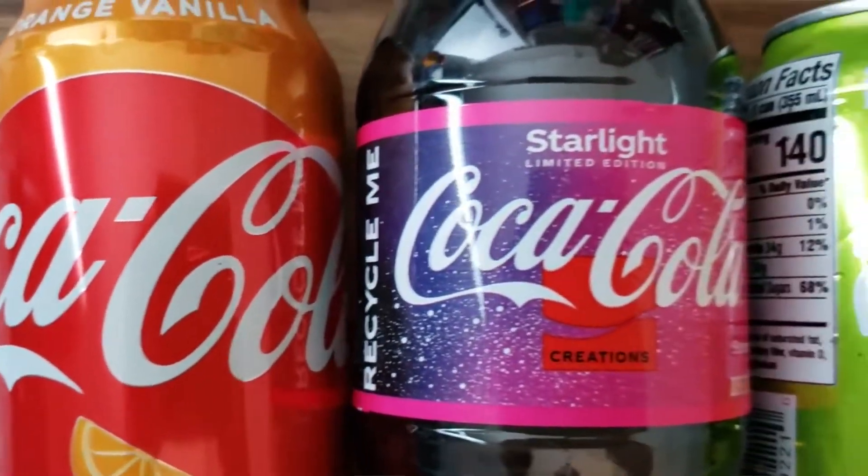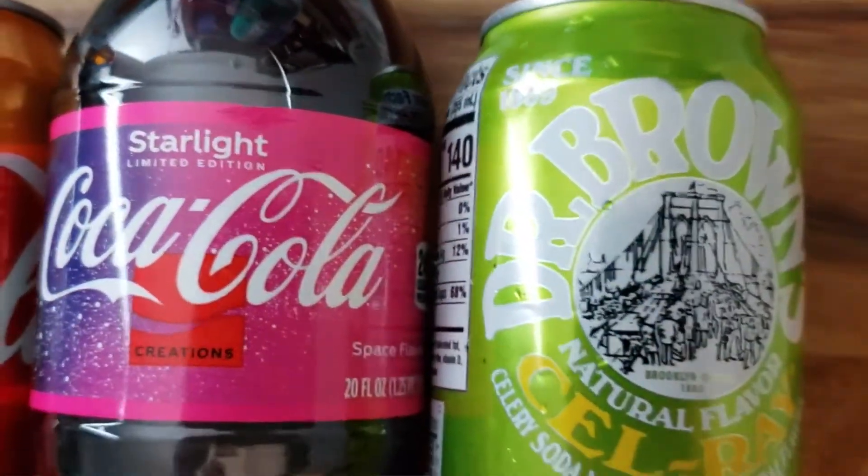Hey everyone, welcome back to Lady Marie's Life. We're here for another Snack Attack, but today we're doing beverages — three different sodas: two from the Coca-Cola family and one from Dr. Brown's. That new exciting Coca-Cola Starlight!